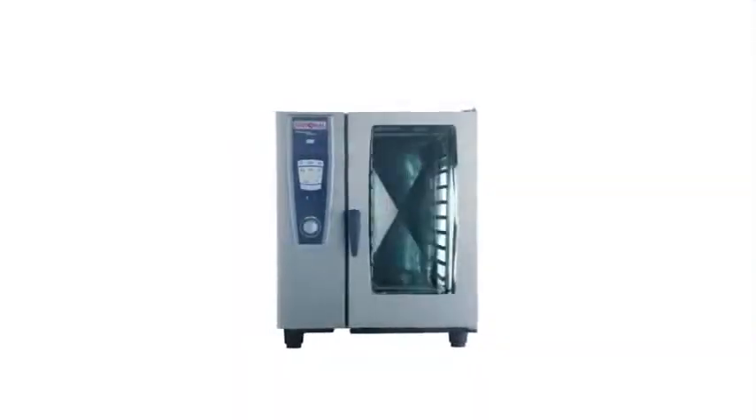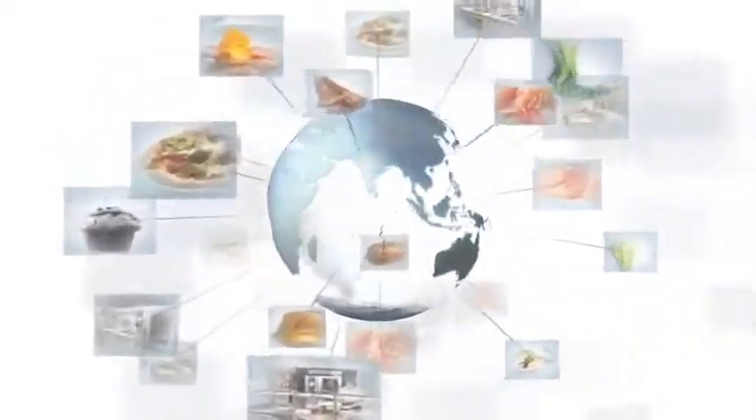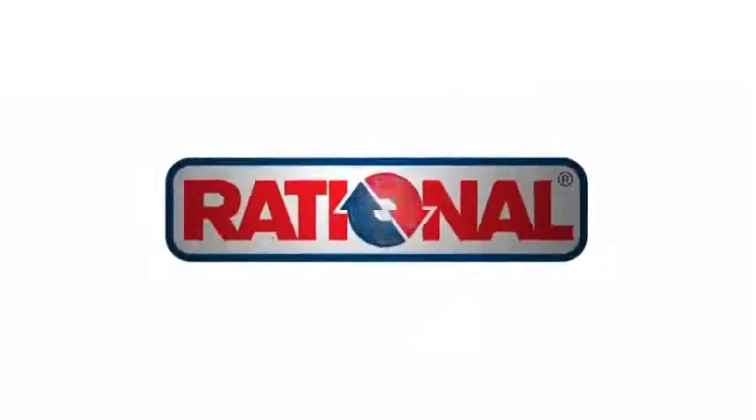The Self Cooking Center White Efficiency: unique cooking performance combined with ease of use and the lowest consumption figures. Outstanding food quality for 110 million meals per day. Worldwide. Rational.